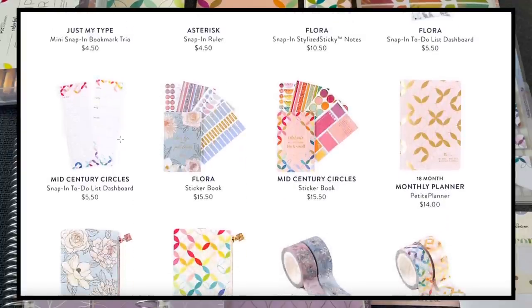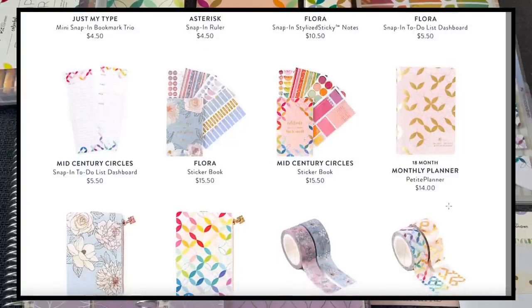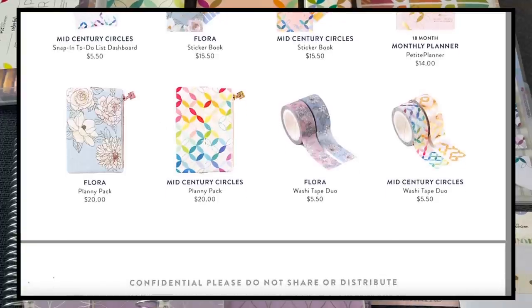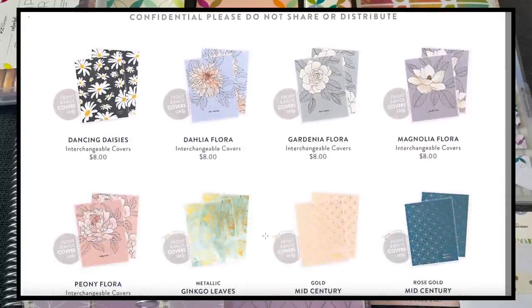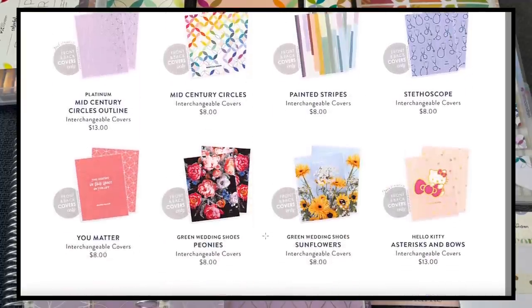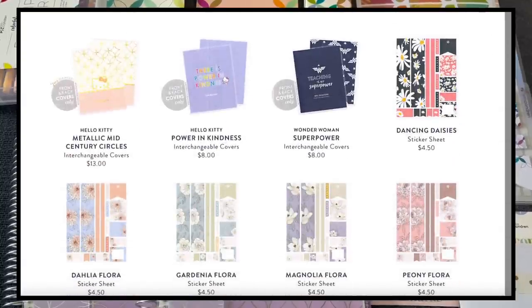We also have flora snap-in sticky notes, mid-century circle dashboards, a gorgeous sticker book, a monthly petite planner in blush, planning packs in flora and mid-century circles, and new washi in really cute sets. Interchangeable covers are either $8 or $13 depending on metallic or non-metallic finish. There are also sticker sheets corresponding to the new designs.